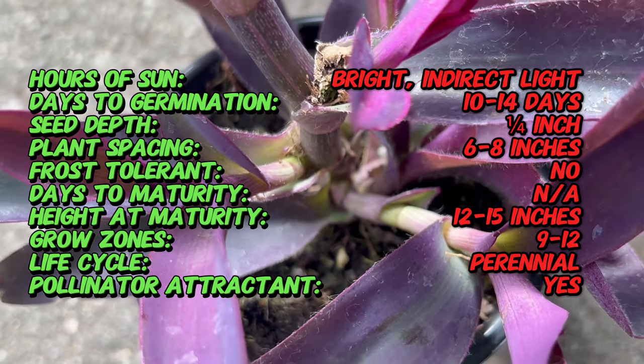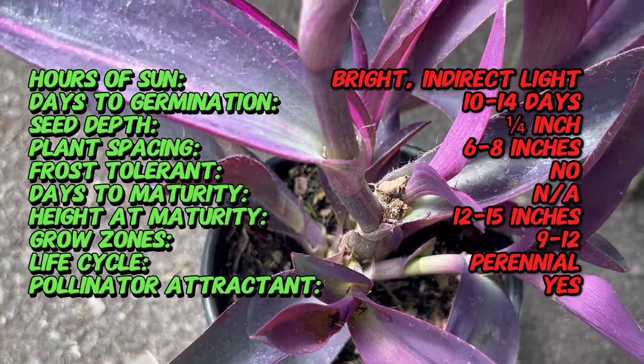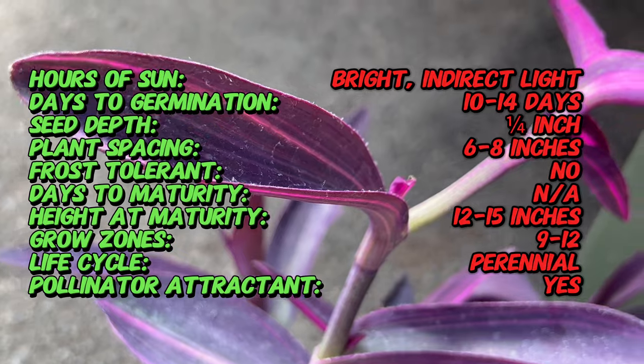Did you know the name Secrecia comes from a combination of two Latin words — ceta, meaning bristle, and crecia, meaning fountain? It aptly describes the plant's bristly leaves and cascading growth habit.